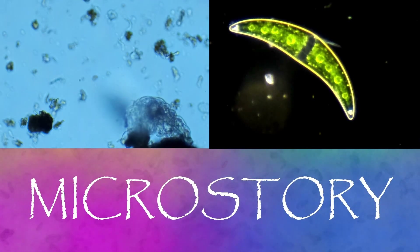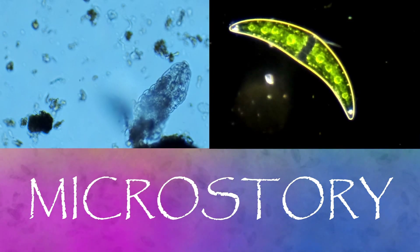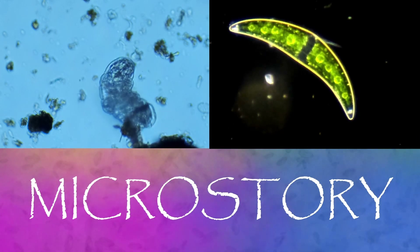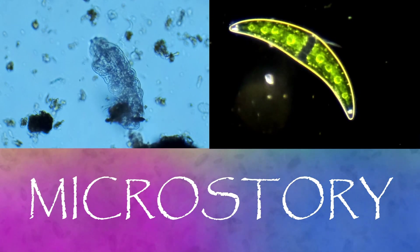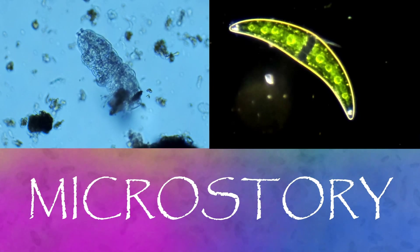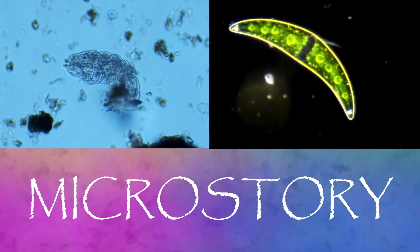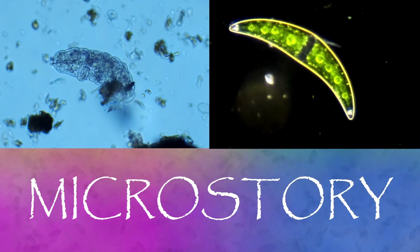Thank you for joining on this voyage of discovery into the MicroStory. The MicroStory channel is part of the Understory Network, a series of channels promoting education about natural science and the conservation of the beautiful world that surrounds us. Small but growing channels, they are made possible by our many viewers, patrons, and those persons and businesses that have helped us acquire the resources and equipment necessary to produce high-quality programming.